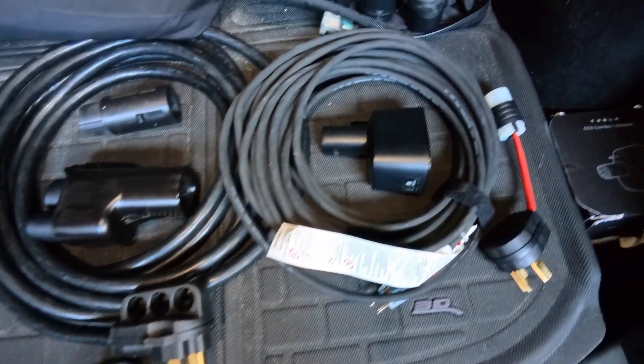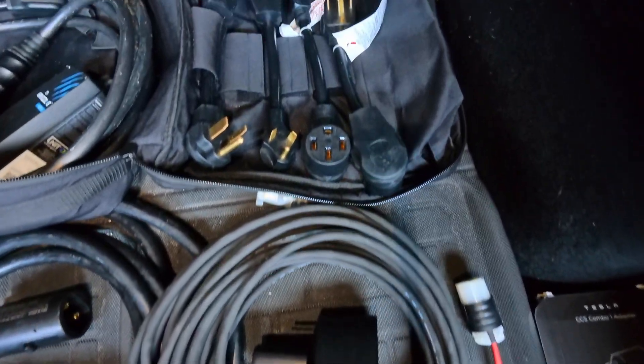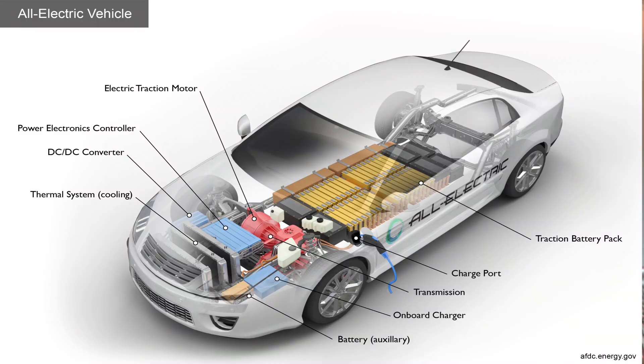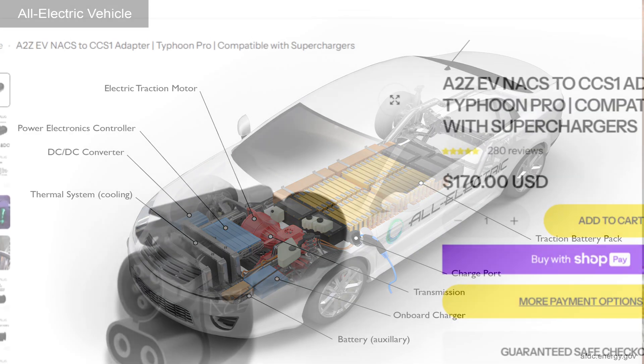When I was new to EVs I had the typical newbie range anxiety, so I loaded up on all these different adapters and extension cords. Did I really need all of those? For most road trips, no. These days if you have a vehicle with a CCS charging port, chances are for a road trip all you'll need is one of these and one of these.